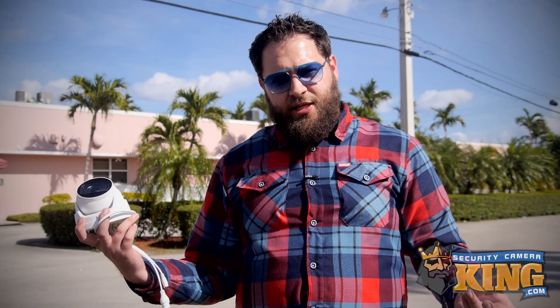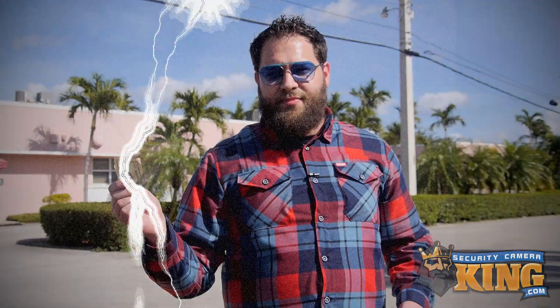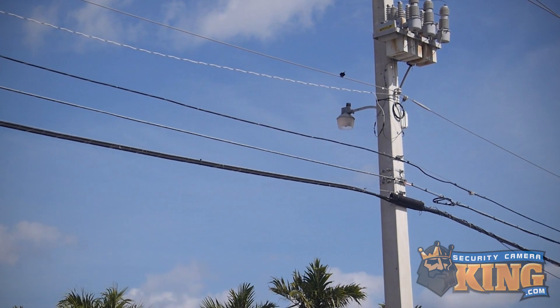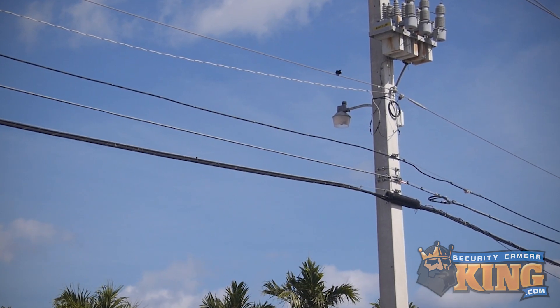Now that we know how awesome EPOE is, what are the benefits of using it? Well, the first is cost. It can cost up to thousands of dollars per node to run a new power location into a neighborhood to compensate for not having EPOE.